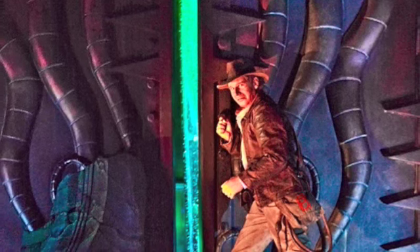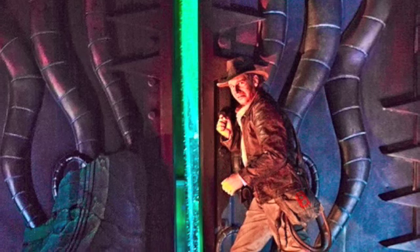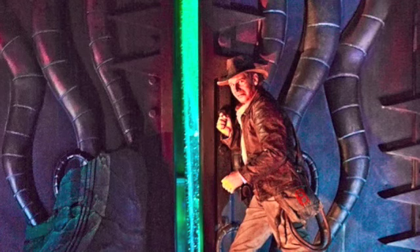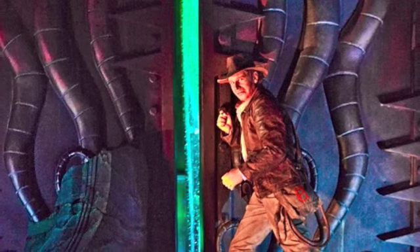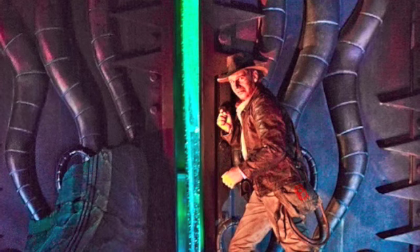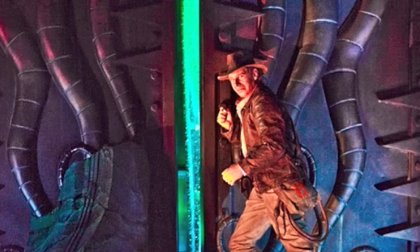This new animatronic looks just like Harrison Ford. Unfortunately, some people are disappointed that it looks a little bit like an older Indiana Jones than the younger ones in the original three movies. For me, though, it doesn't really make that big of a difference — you're about ten feet away and can't really notice anything when you're that far from the animatronic.